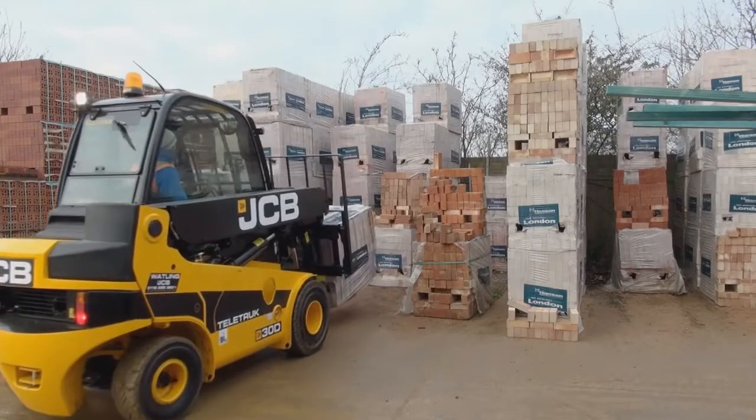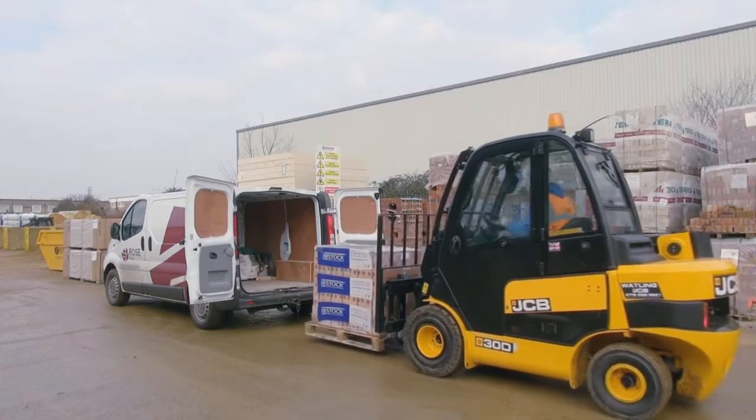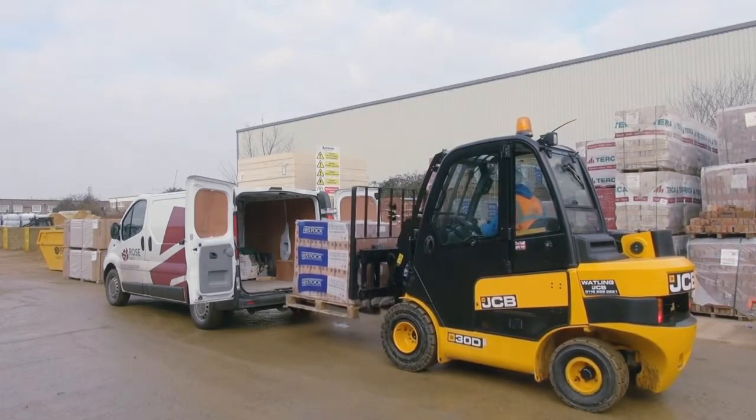The driver can just get in behind the bricks, pick them up straight on the back of the vehicle. It also helps us to load sprint vans.